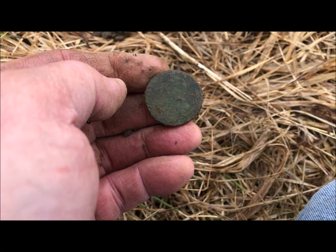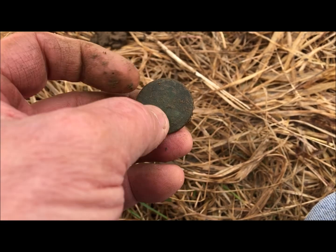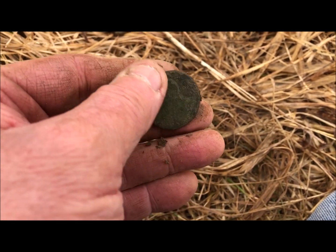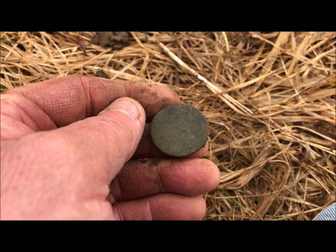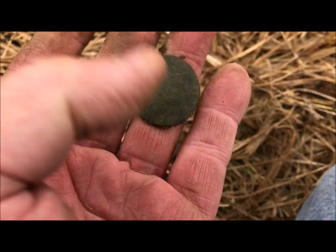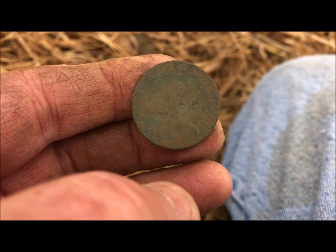I'll take that all day long — I think it's a King George. It's going to be tough because I'm in a farm field. That's why I don't like hunting in farm fields. But yeah, it looks definitely like a King George II. It's definitely a King George II.